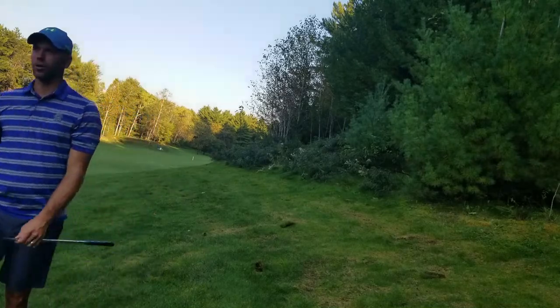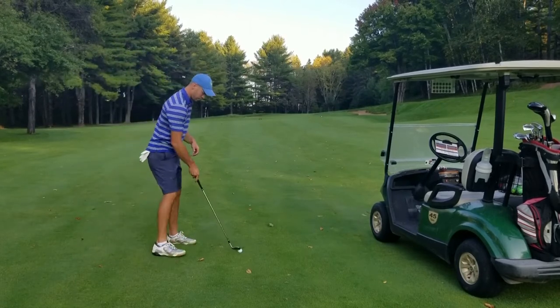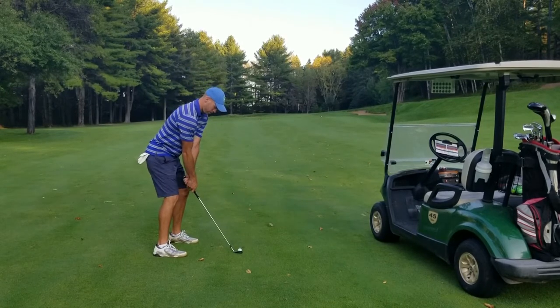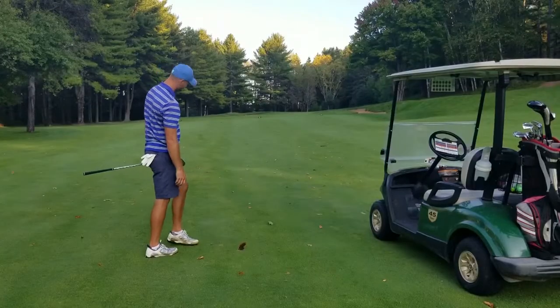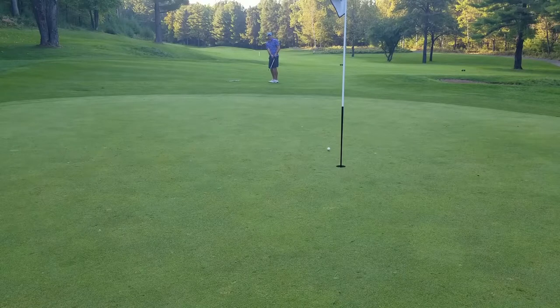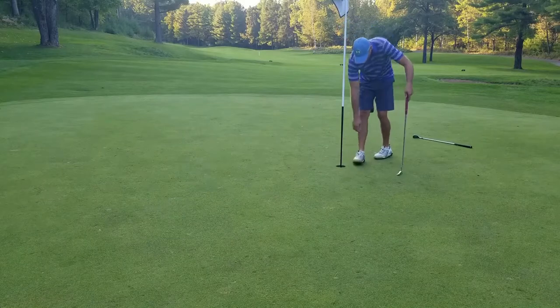That's about exactly what we were hoping for — about 120 to a front flag, 52 degrees, trying to get up and down. Pretty good par there with the second ball, but birdie, double, double to start.